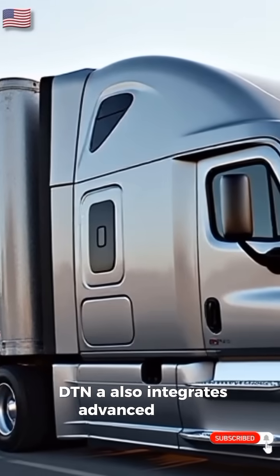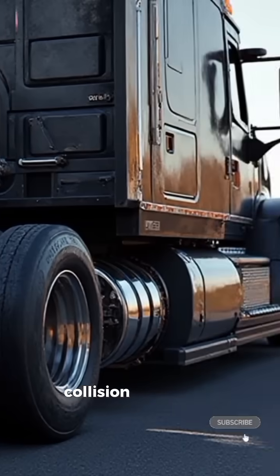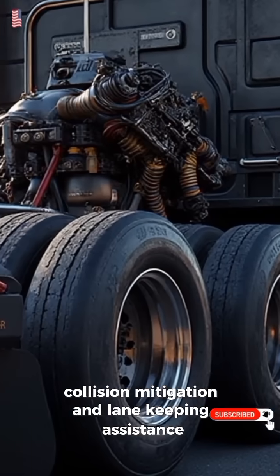DTNA also integrates advanced safety features, including adaptive cruise control, collision mitigation, and lane-keeping assistance, giving drivers peace of mind on every mile.